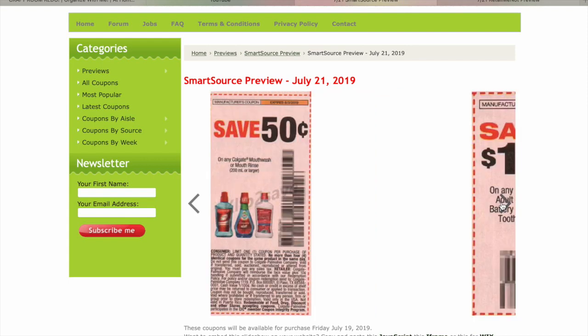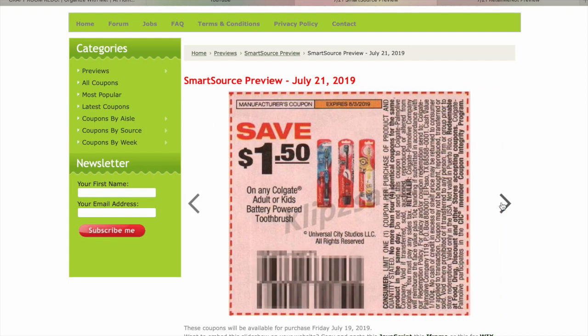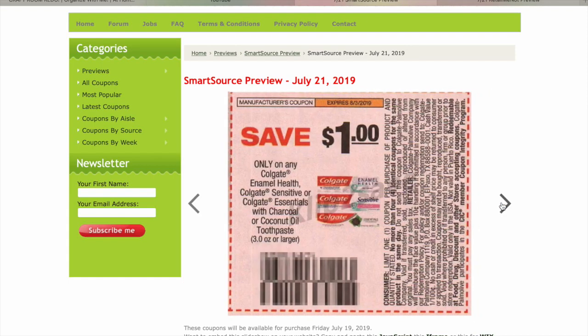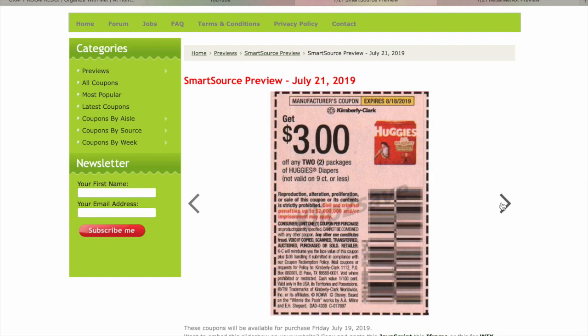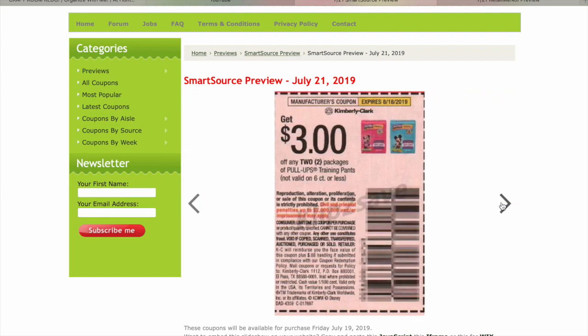$0.50 on Colgate Mouthwash — that's a step down, we have $2 off right now. $1.50 on a Colgate Power Toothbrush. $1 on Colgate Enamel Health Sensitive, or the Charcoal or Coconut Oil ones. $3 on Huggies Diapers. $3 on Pull-Ups Training Pants.